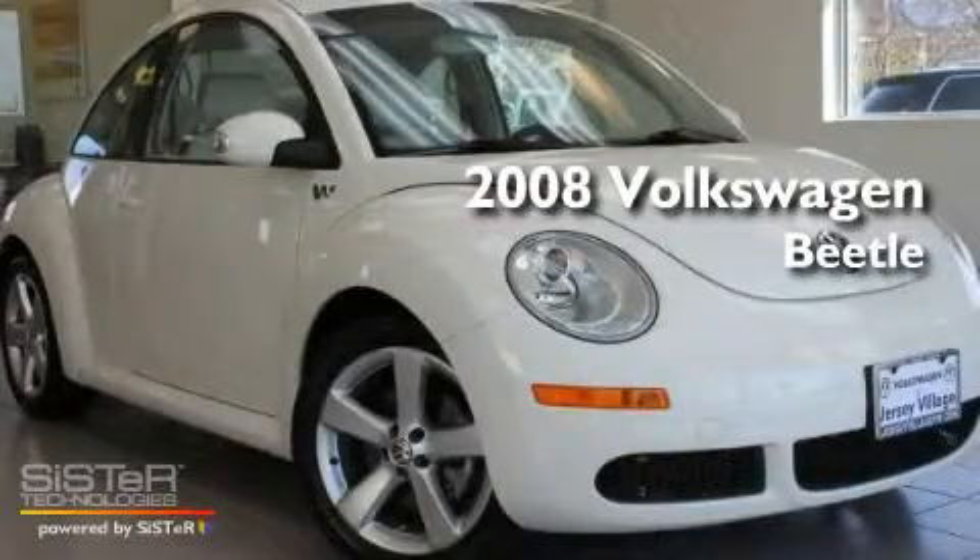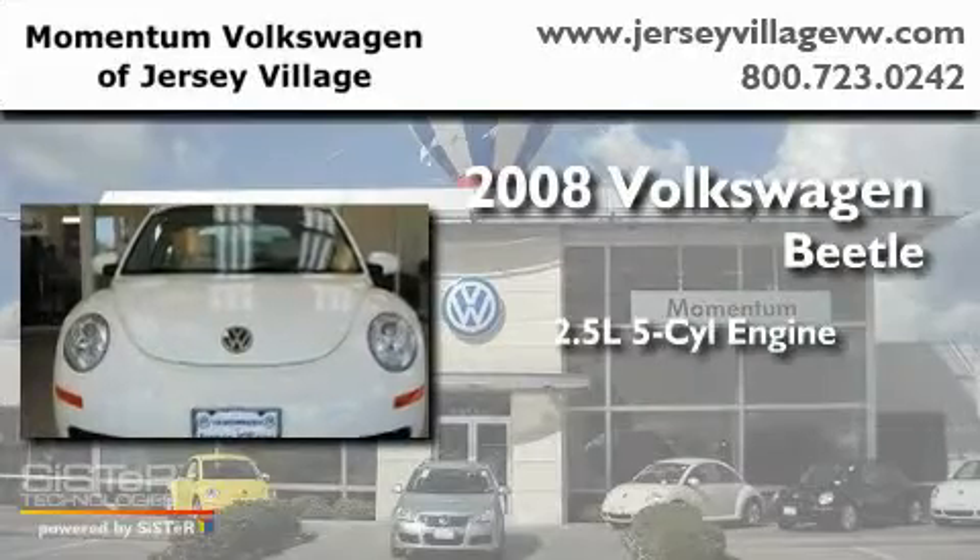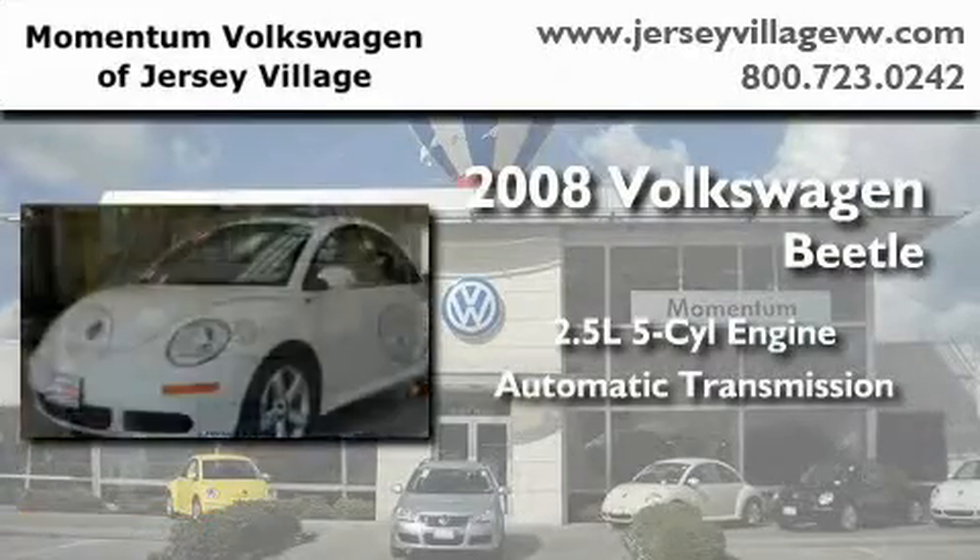This is a 2008 Volkswagen Beetle. It features a 2.5-liter, 5-cylinder engine and an automatic transmission.